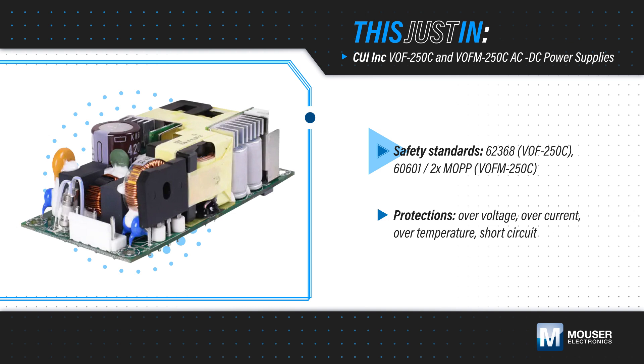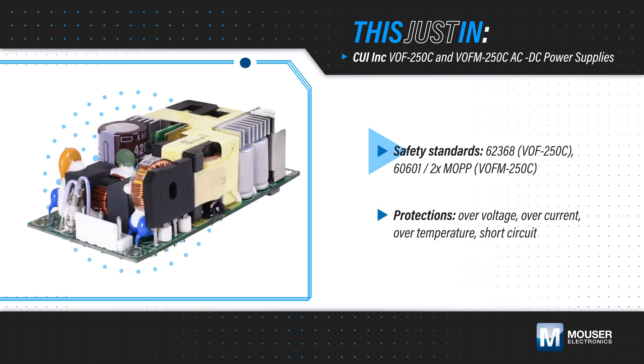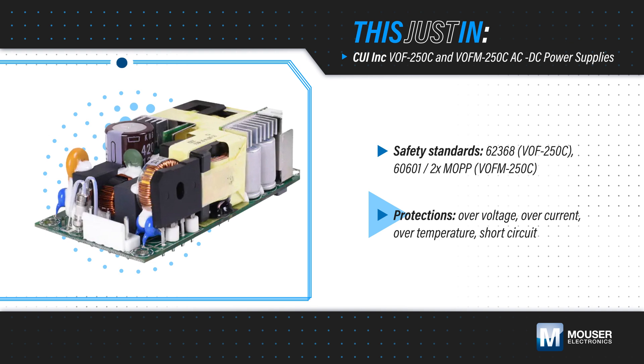The standard VOF-250C and the medical grade VOF-M-250C are certified to relevant safety standards. They are suitable for Class I or Class II installations, and have built-in over-voltage, over-current, over-temperature, and short-circuit protections.